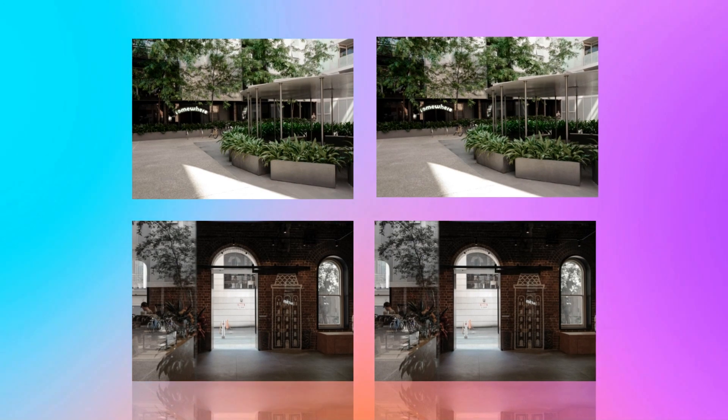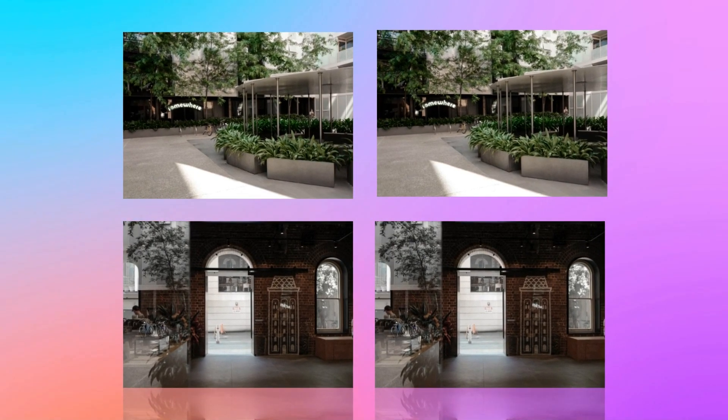The new sliding door engages with the feature graffiti pattern on the wall when it's closing, providing a unique touch to the space.